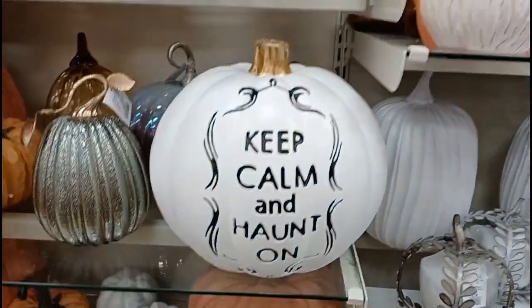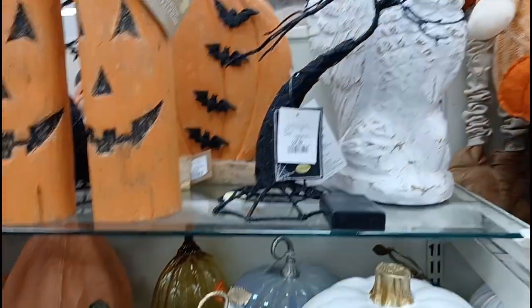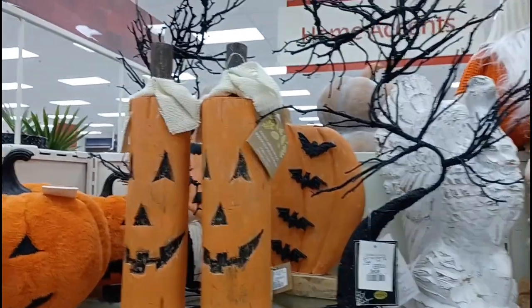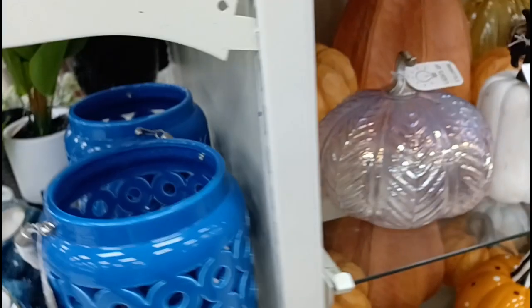And then over on this side looks like more fall-ish type of stuff. Let's see if there's anything cool in here. Oh look at this pumpkin — 'Keep calm and haunt on.' I like that one. And we've also got some more pumpkin stuff. Oh and look at this plush one right over here. I like the look of that one — it's all fuzzy and everything. And looks like that is pretty much it.